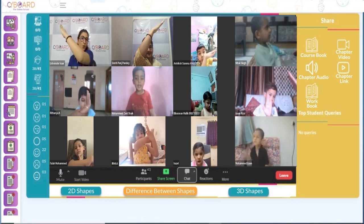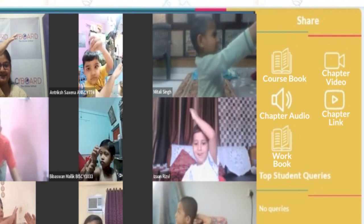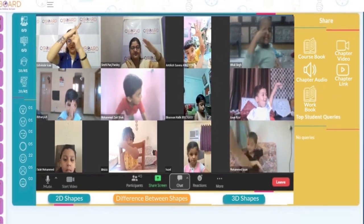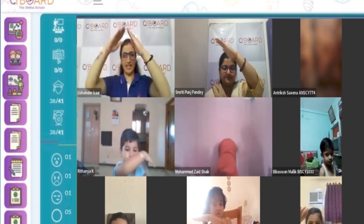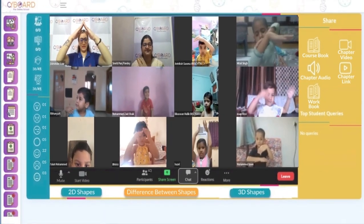Once students enter their classes, they can seamlessly access all their resources to support their learning journey. Everything from assignments and exams to academic content is easily accessible in one place, providing a convenient experience for students.